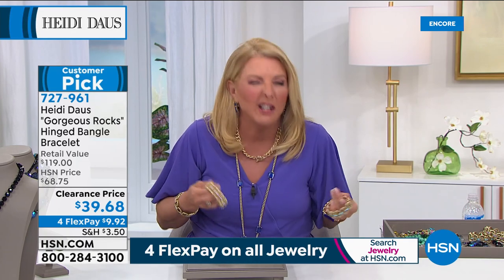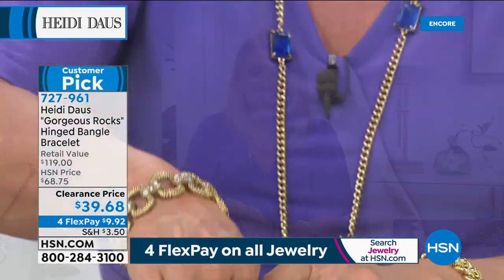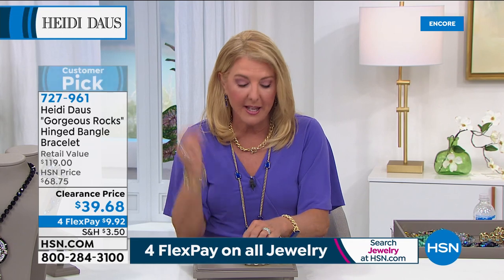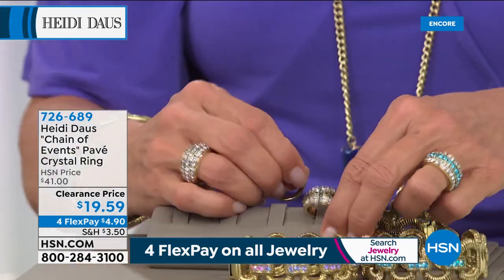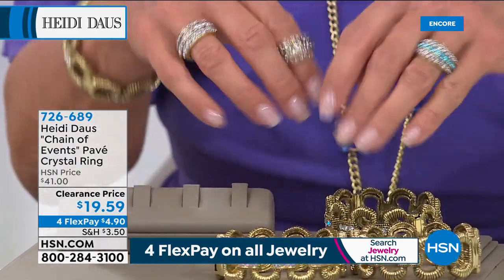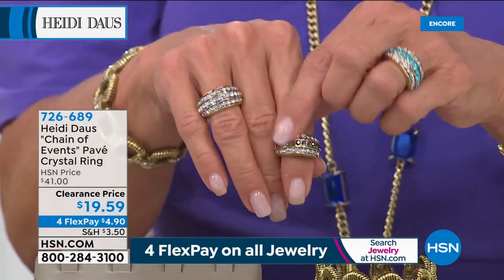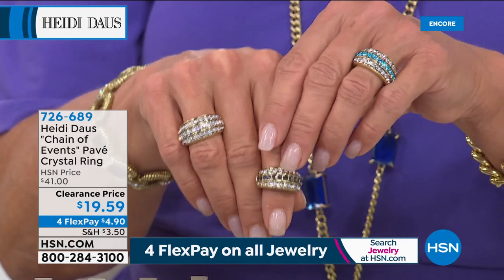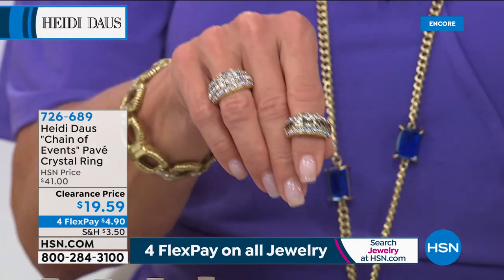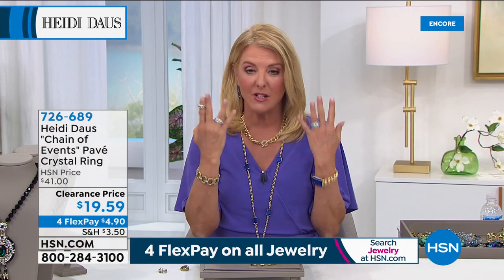I do need to give you an update on the ring. The pink is now gone. I am down to four colors — actually just three: the black, the clear, and the aqua. There are four dozen in the black — that's going to be the next to go. The others, I only have a few left. If you can, go to .com. It's under $20 — by far the most affordable item in the entire show. And again, it's on clearance, but it's a favorite. This has been a favorite design for years from Heidi. We just had a few left and popped them in the show tonight.